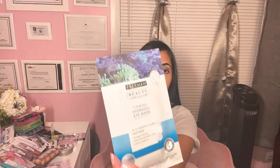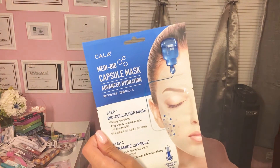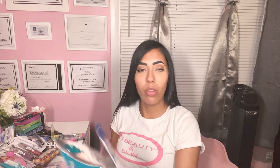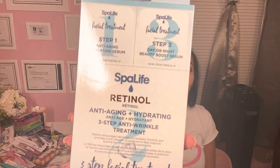This one is Freeman Beauty Infusion Firming Hydro Eye Mask. I really love eye masks so this is one I'd love to try out. This is from the brand Kala — it's a Medi Bio Capsule Mask, and there are two different kinds: one for advanced firming, one for hydration. I also found this — it's called Spa Life, and it says retinol, anti-aging, and hydrating. It's like a three-step treatment, so I'm definitely going to give that a try.